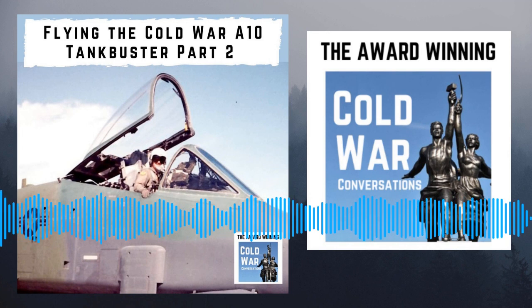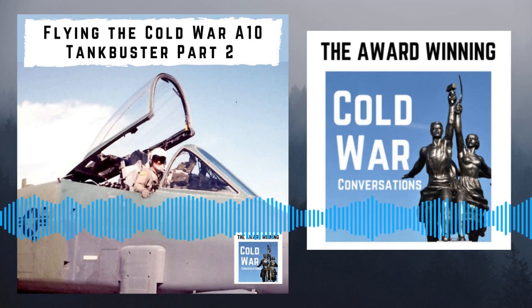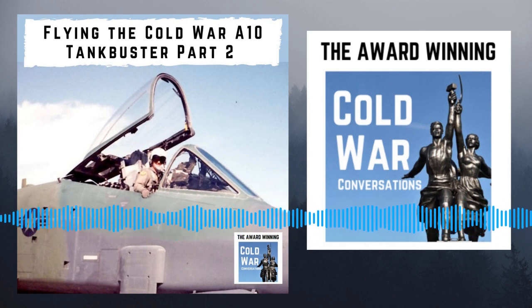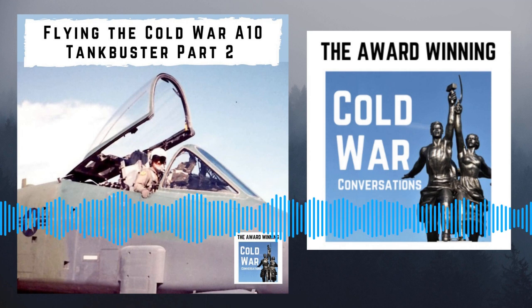This is Cold War Conversations. If you're new here, you've come to the right place to listen to first-hand Cold War history accounts. Make sure you follow us in your podcast app or join our mailing list at coldwarconversations.com. You're listening to part two of my chat with Joe Andrew, who joined the U.S. Air Force in 1981 and was trained to fly the A-10 Warthog. Part one is episode 305.